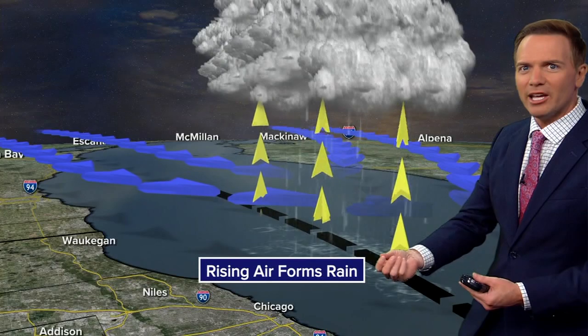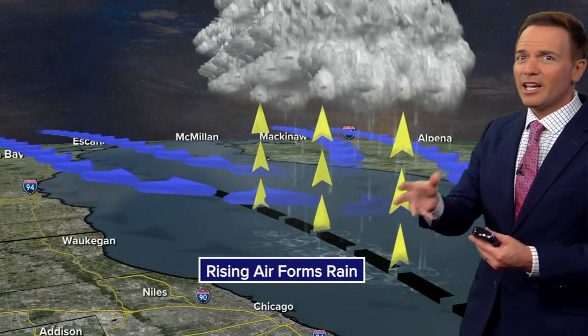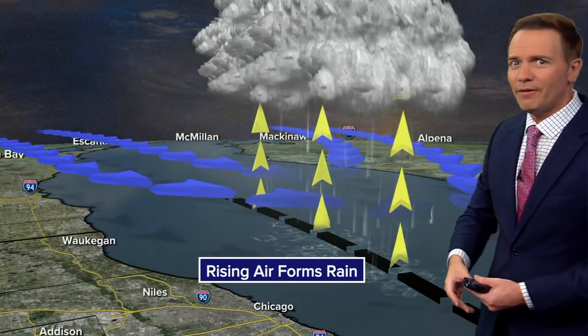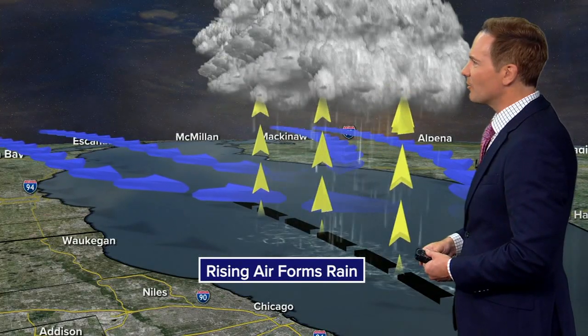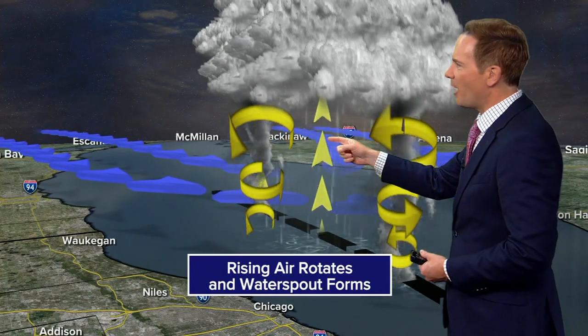that air down closer to the lake starts to rise and generates these showers and thunderstorms. It's kind of the same principle as when we get lake effect snow, but in this case, this time of year, it's lake effect rain. So as the air rises, the rain forms, and sometimes that rising air can start to spin and form waterspouts.